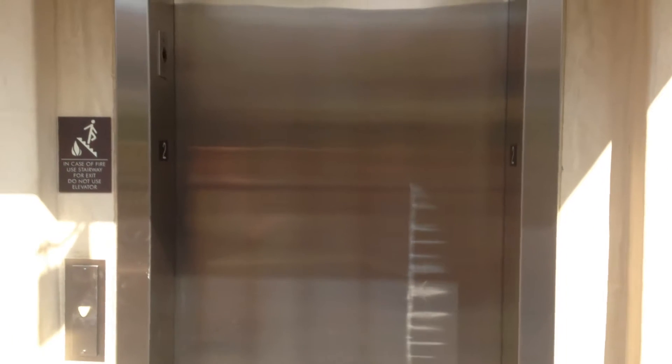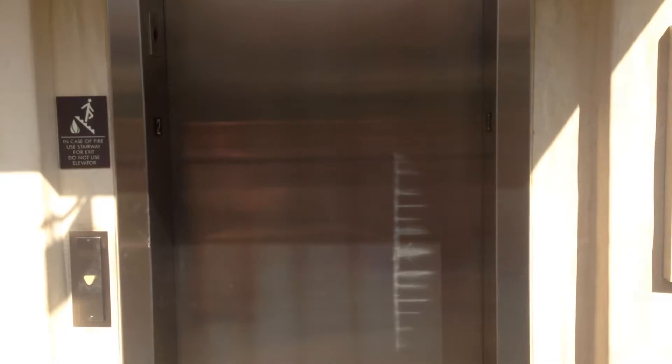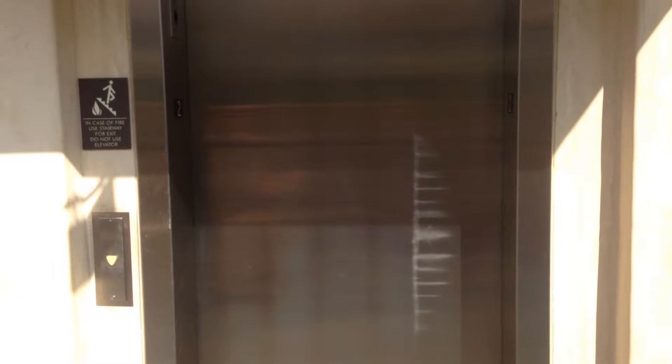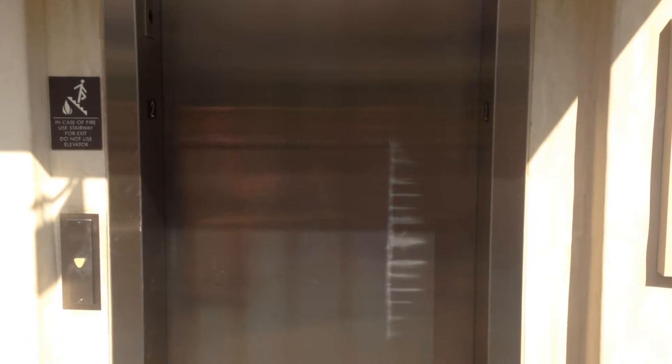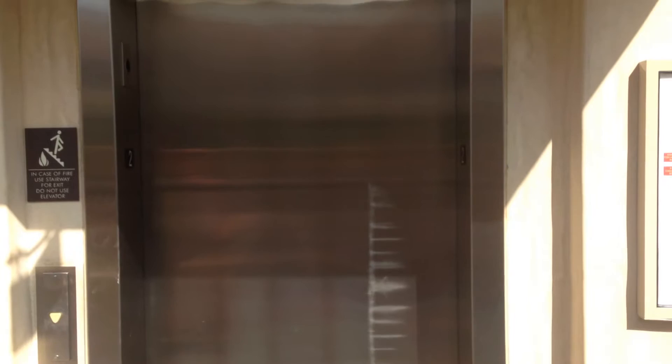Stand back here so we can get a good view. I think it's coming — I hear the motor. It's coming up. It's very slow. Typical 330A HT elevator — very slow.